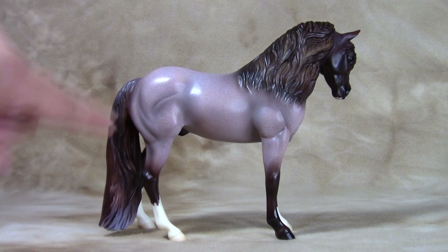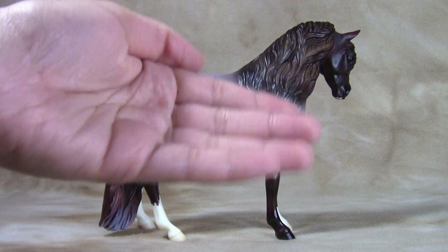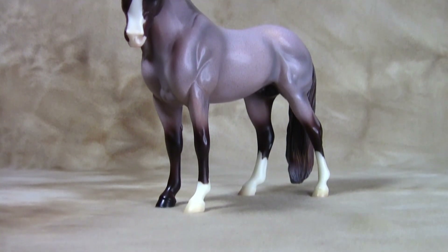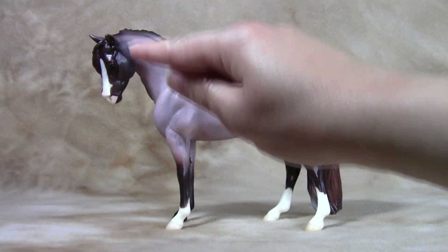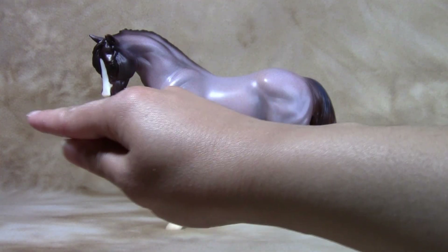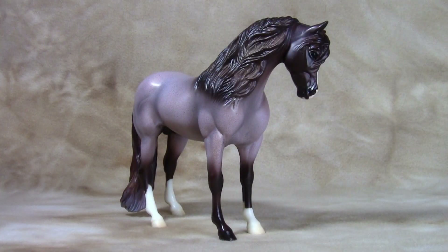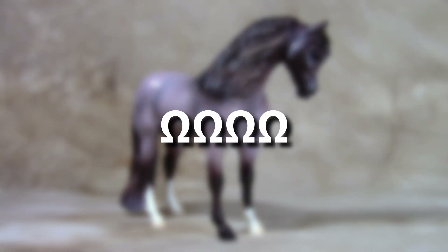Brookside Pink Magnum's conformation is ideal for his breed and sex. He is best shown as a Section B Welsh pony. He has limited potential and collectability due to him being a regular run. His clipped bridal path and staining mold make him a good choice for in-hand performance classes. Therefore, I rate him at 4 out of 5 horseshoes for show efficacy.